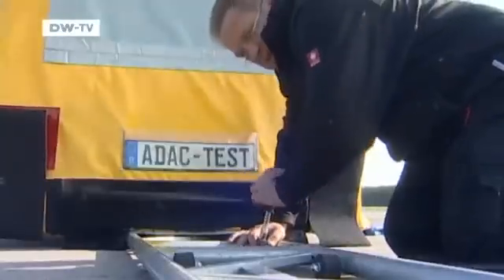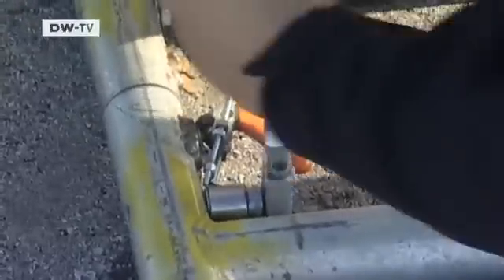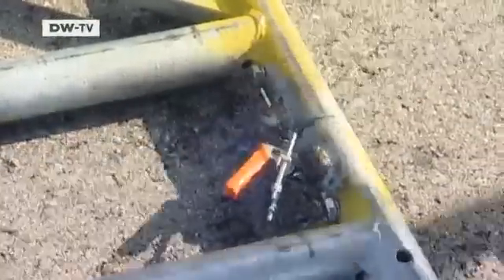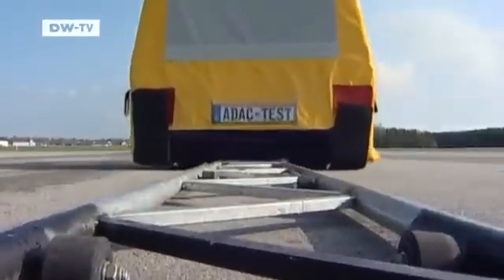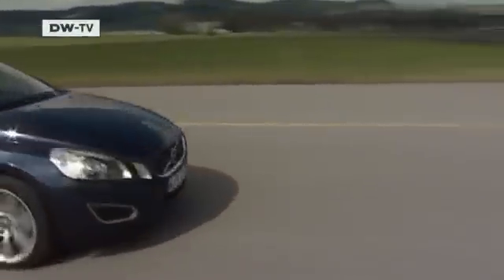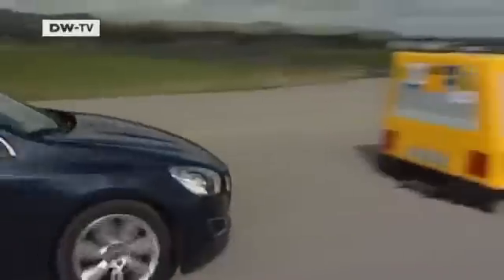ADAC created what they call a balloon car specially for this test. Should the test cars not stop in time, in spite of the emergency braking system, the balloon should prevent serious damage from occurring. And they're off for the first test, driving towards a stationary object.